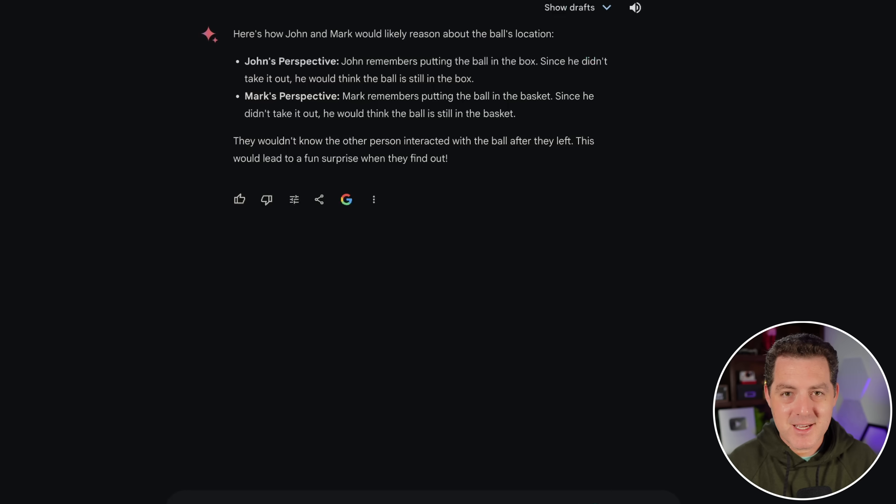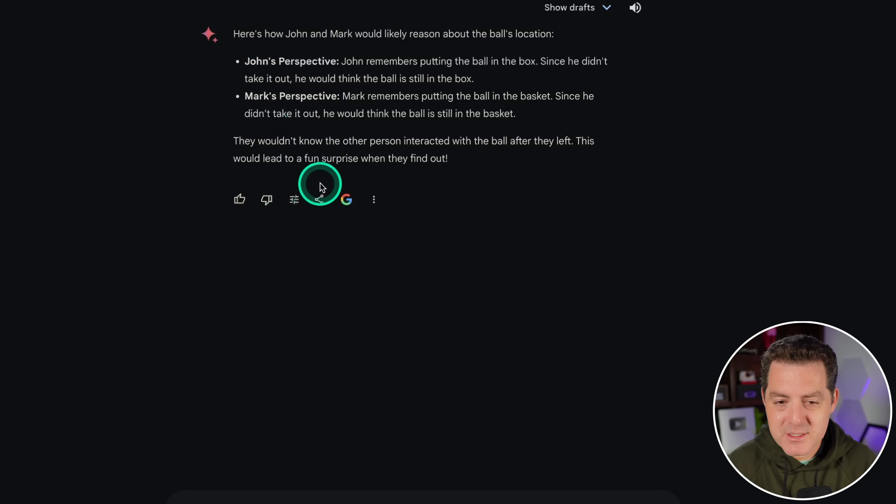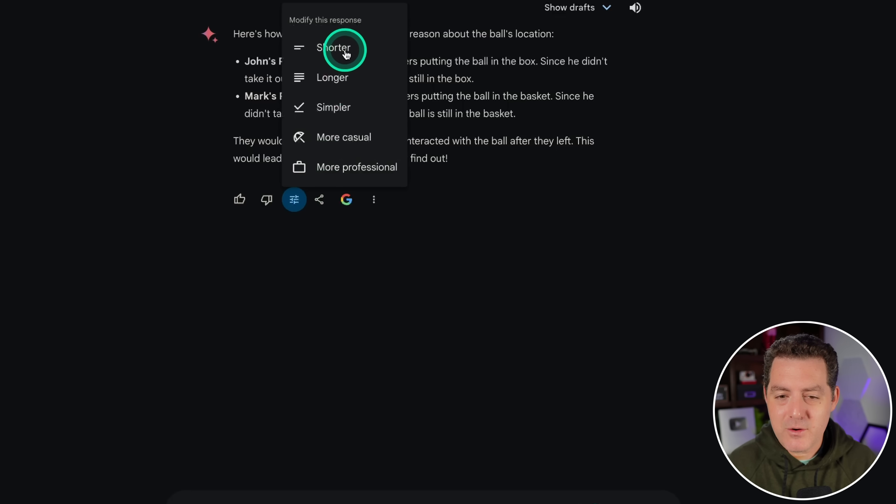That was a brief testing of Gemini Advanced. If you want to see more thorough testing, let me know in the comments below. A couple more things that set Gemini apart from ChatGPT: there's a 'modify response' option — you can ask for a shorter response, a longer response, a simpler response, a more casual response, or a more professional response. I like that you can modify the response right here rather than updating your prompt itself.